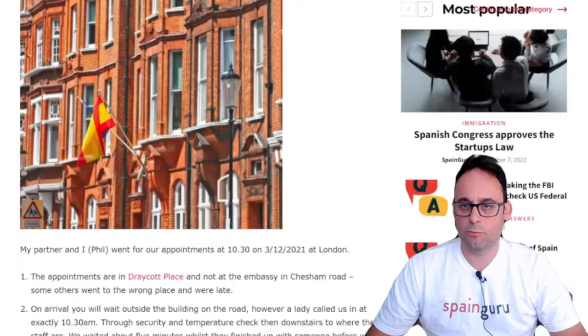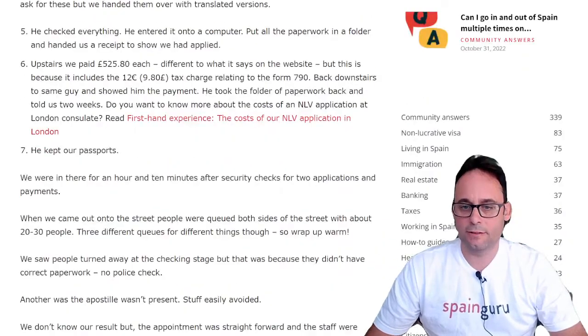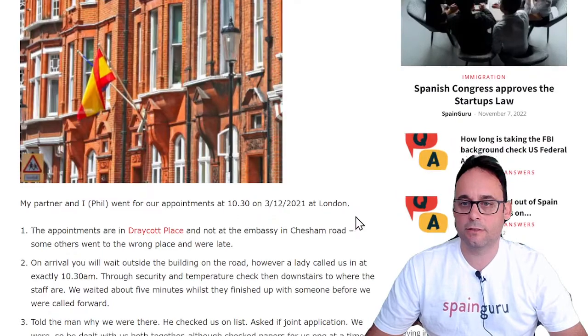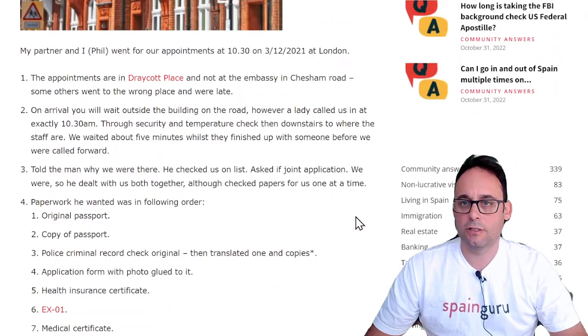Today we're going to continue with a series of first-hand perspective articles. This one was written by Phil Anderson, who applied for a non-lucrative visa at the London Spanish Consulate. My partner and I went for our appointments at 10:30 in the morning on December 3rd, 2021 in London.